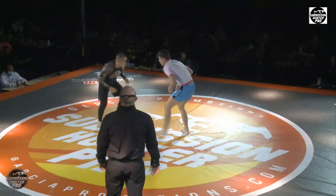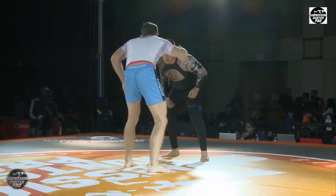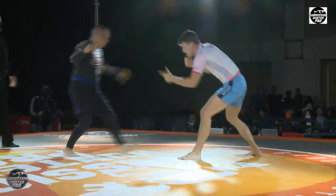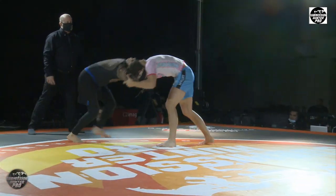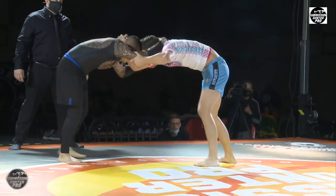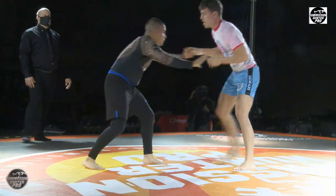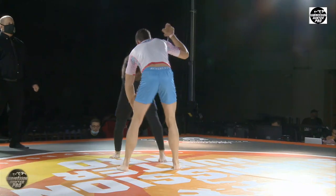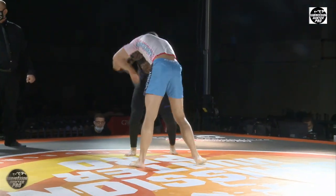Beautiful arm drag attack by Manny Garcia, but Sean O'Neill caught on — he's not playing that game. Sean O'Neill goes for an arm drag himself and misses it. What's good for the goose is good for the gander. It's going to be interesting to see who can get the fight to the ground first and end up in the position they want to be in — that's going to be the crux of this match.